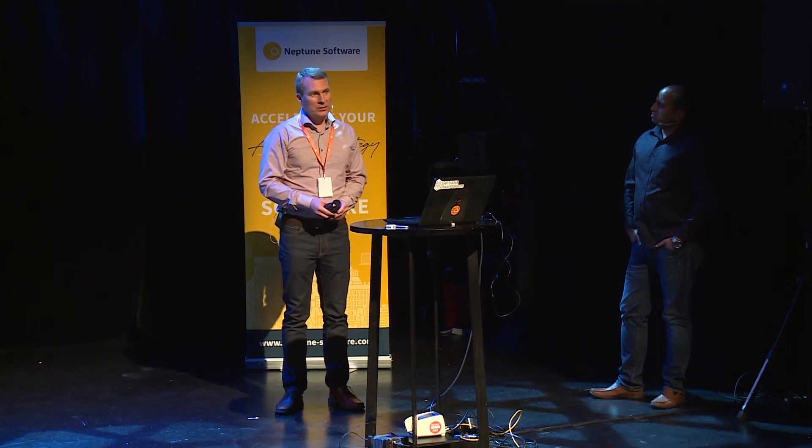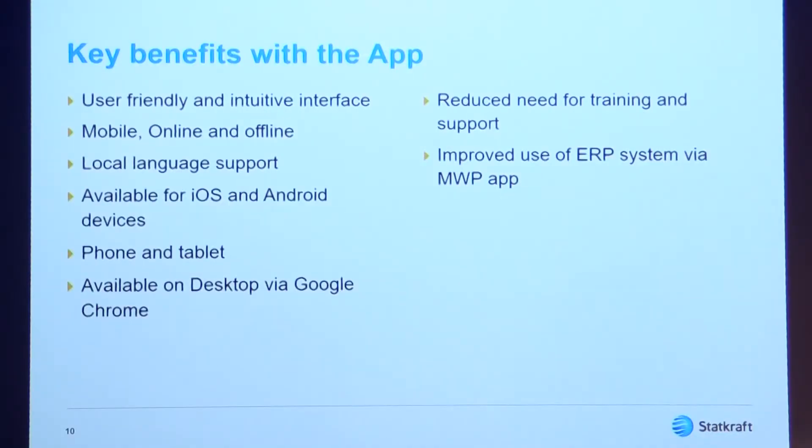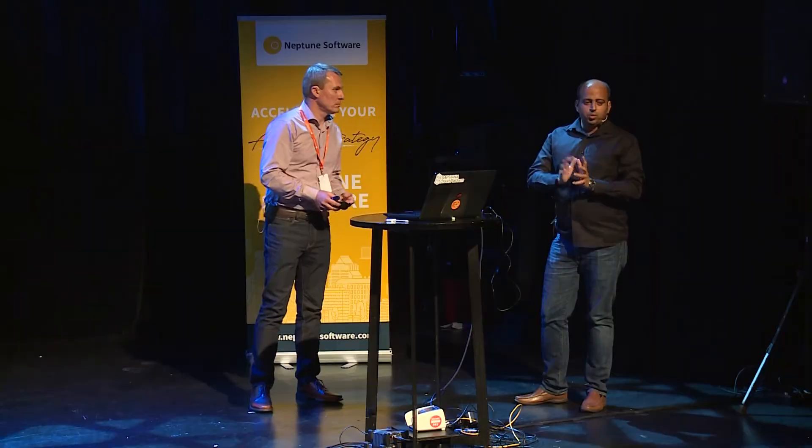The effect we see is that training needs are reduced dramatically — the app is more or less self-explanatory and users learn it in just a few hours. We also see improved use of the ERP system via the app, and the overall data quality is improved. The next generation is just around the corner: we have started a project to split the functionality into several apps, given that there is a lot of functionality today and we are operating in different countries with different needs. We cannot just make one application fit for all — we have to split it and give what is needed based on the role, country, language, and personalisation possibilities.